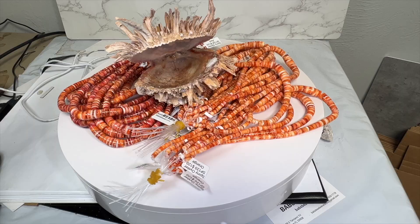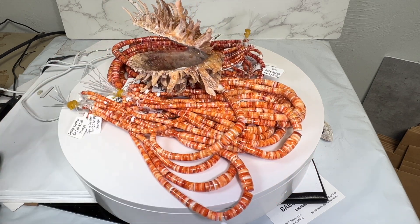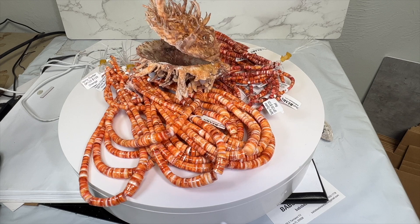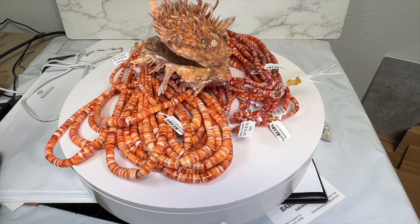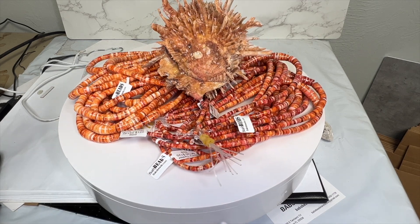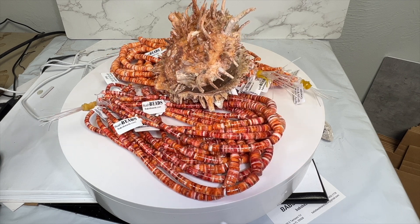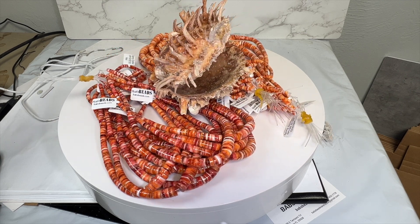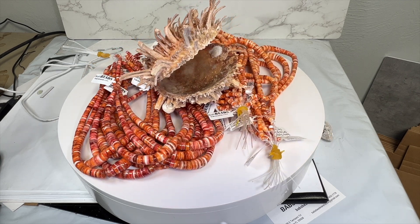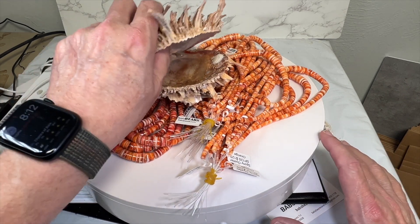Why don't you be the judge? Take a look — here is spiny oyster shell, and as you can see, that's what it comes from except they grow gigantic; this is only a youngster. We've got it in two colors: red and orange. The strands are 16 inches.